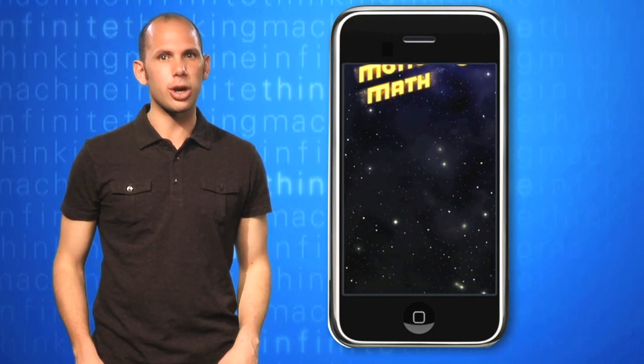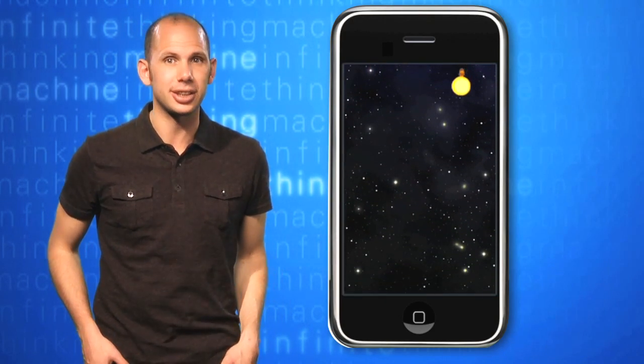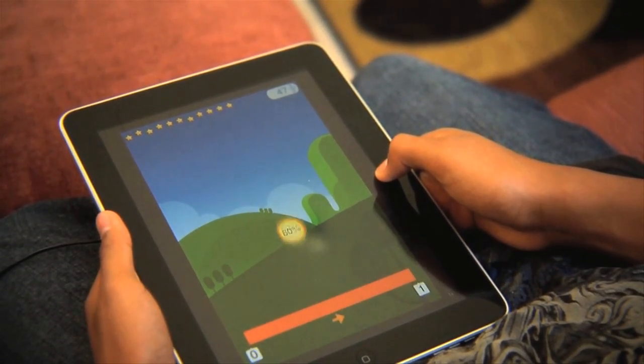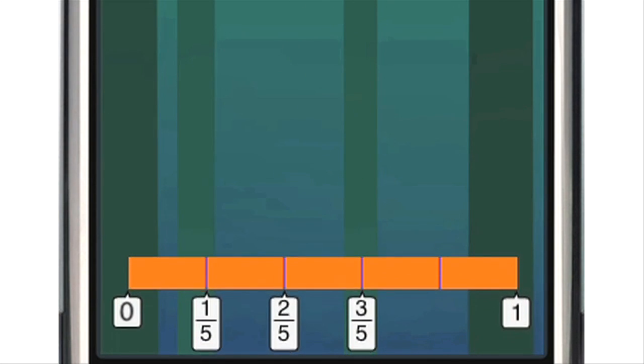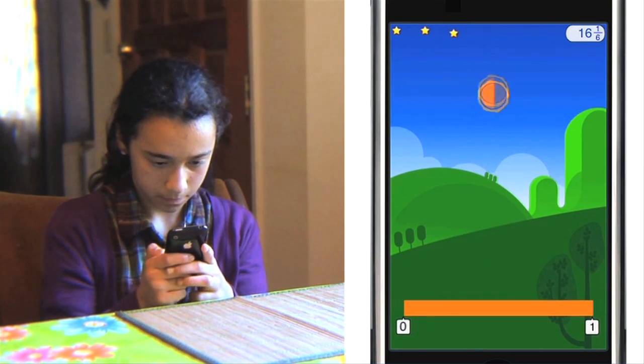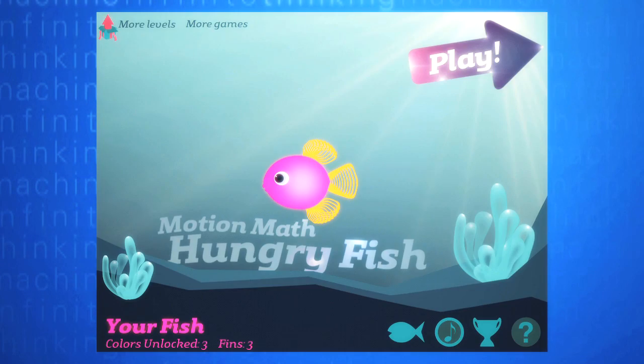the game follows a star trying to return to its home galaxy, but this is not a typical edutainment game. You use the accelerometer to move a bouncing star to visually answer a wide variety of math puzzles around fractions and percentages. If you get the answer wrong, the user gets immediate visual feedback to help guide you to the answer. This stuff is brilliant. And now there's Motion Math Zoom and Hungry Fish, so the fun never has to stop.